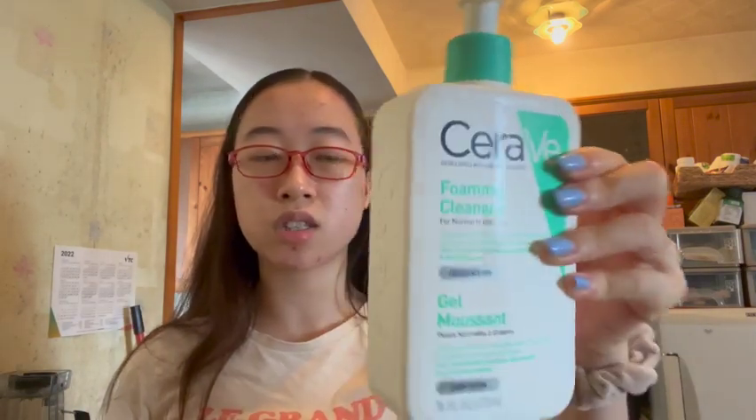At night I use the L'Oréal Paris micellar water — the blue one. I used to use the pink one but I couldn't find it anymore. This one has like an oil substance on top, it's separated. For the second cleanse I use the CeraVe foaming cleanser. I also use the CeraVe in the morning, but not the L'Oréal one — so the CeraVe is for morning and the L'Oréal micellar water is for night.